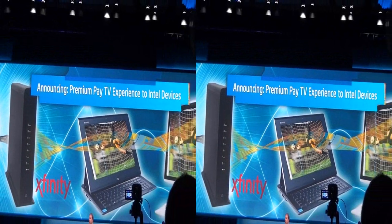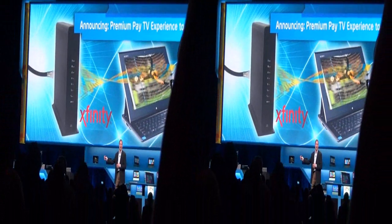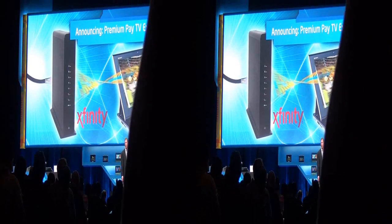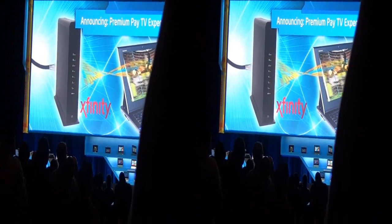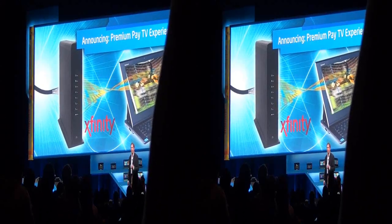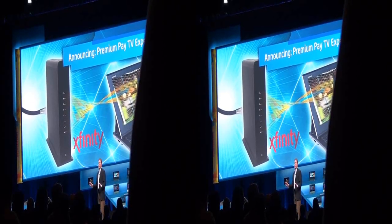Today we also have several announcements from our service providers. They've been noticing that Intel is in the tablet game now in a big way with Windows 8. What Comcast is announcing today is that using the new Intel Puma 6 Silicon, which will be announced in the first half of this year, they're announcing an Xfinity XG5 home video gateway. That Atom-based Puma gateway will deliver for the first time full premium TV content and video on demand through multi-screen without a set-top box.